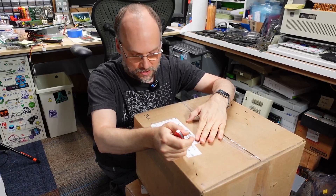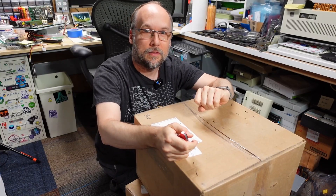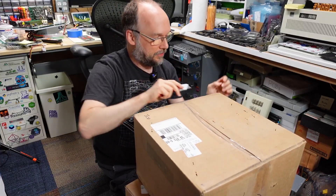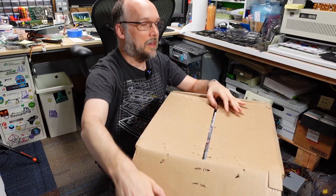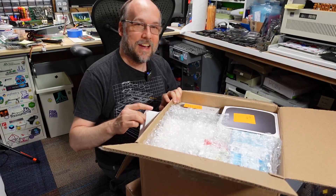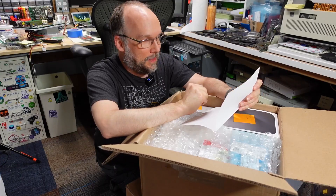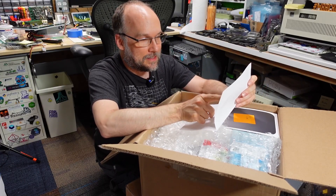All right, we have some packages here, two boxes. They come from Teffen in Livermore, California. Hi to all my California viewers — probably a lot of you. Teffen clued me in on what was being sent, so I think I know what this is, but I'm not totally sure. There is a letter.